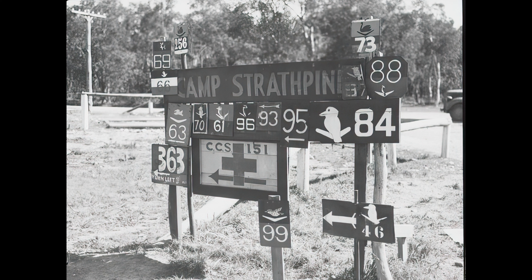Hi GeoNotes, tonight we're going to talk about Camp Strathpine — and yeah, this was huge. I lived out there for quite some time, many years actually, and I didn't know how significant this was.